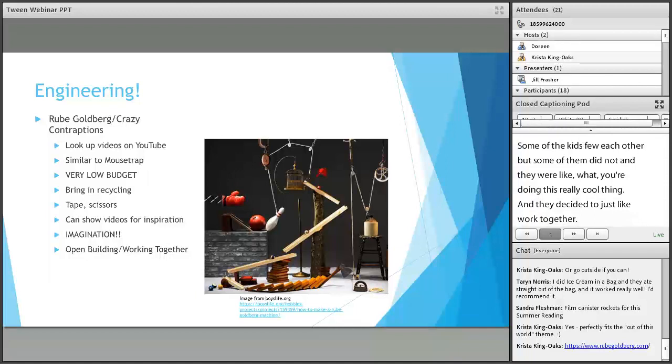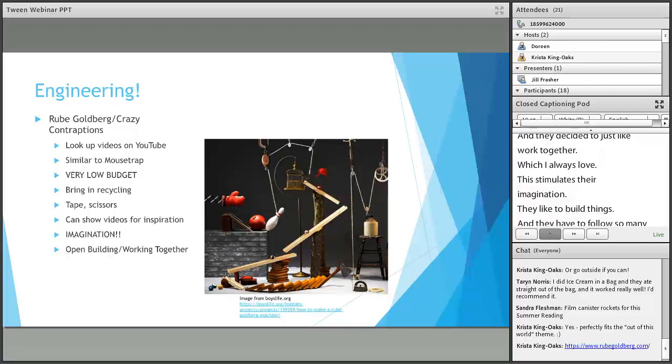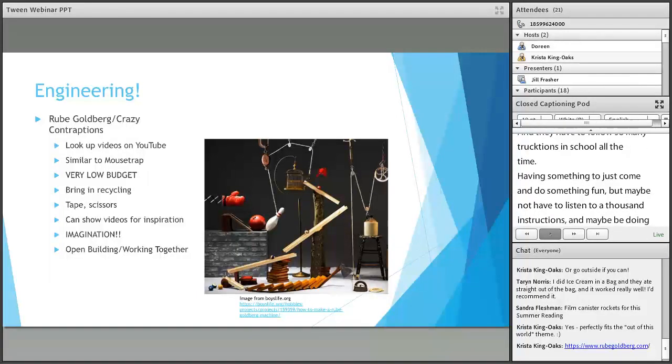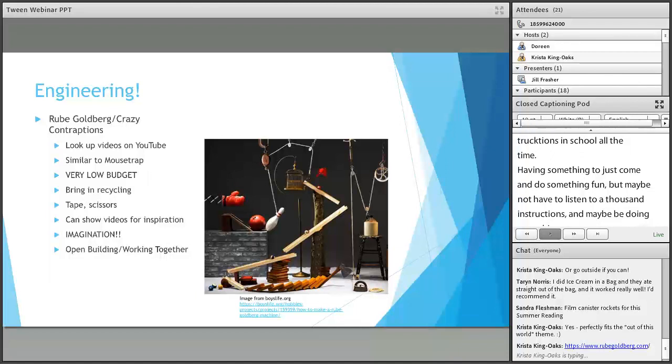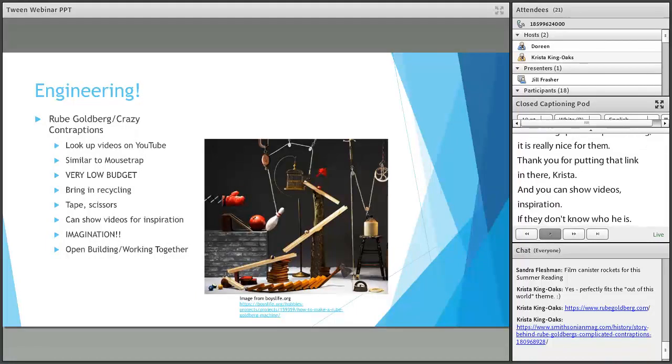This stimulates their imagination — they really like having open building challenges. They have to follow so many instructions in school all the time, so having something where they can do something fun without having a thousand instructions is really nice for them. You can also show videos for inspiration if they don't know who Rube Goldberg is.